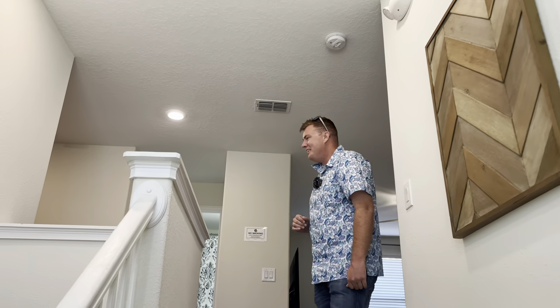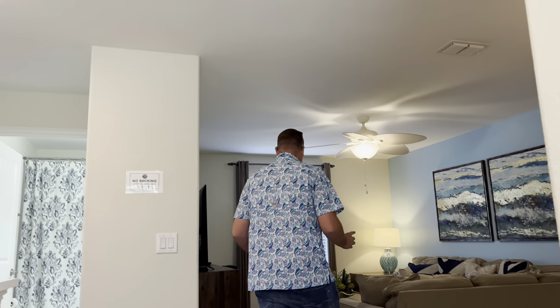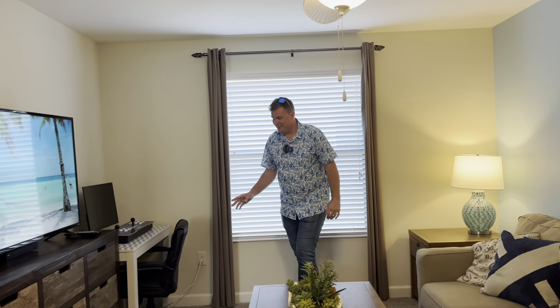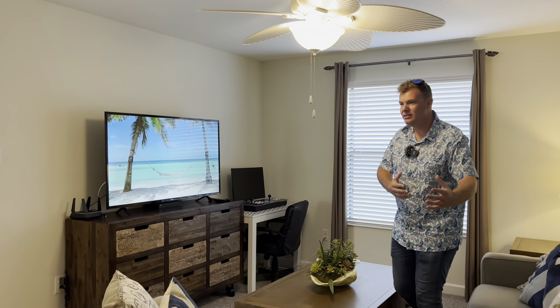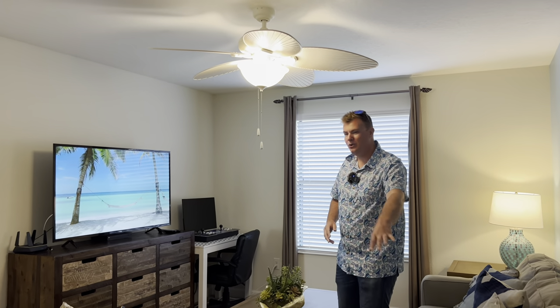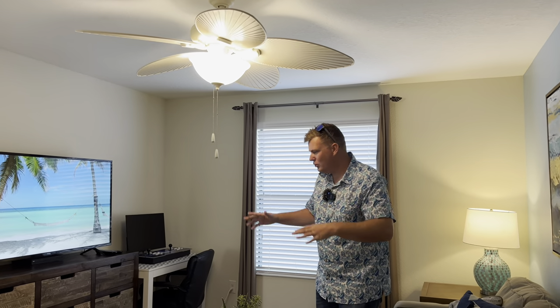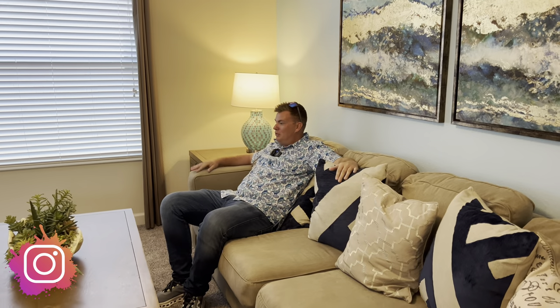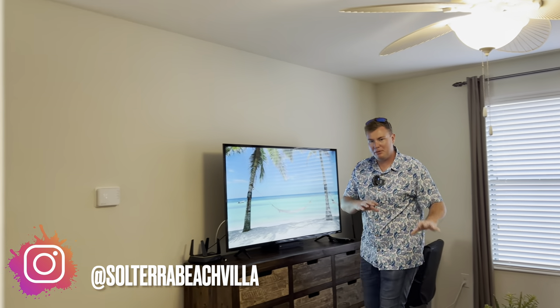Come upstairs — the first thing we're hit with up here is another gorgeous living space. Big smart TV, a little fun games console here. If you want to separate — kids want to stay up here, adults want to come up and relax and watch something different, or it's a bit busy downstairs — you can come and sit up here and chill. This is like a full blown living room. It's six bedrooms so you can have a lot of people staying here, and having a couple of living spaces is really good to separate things up.